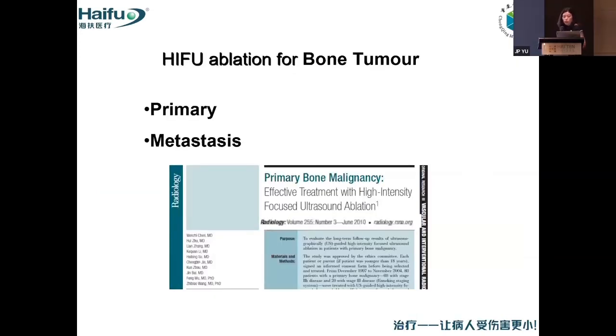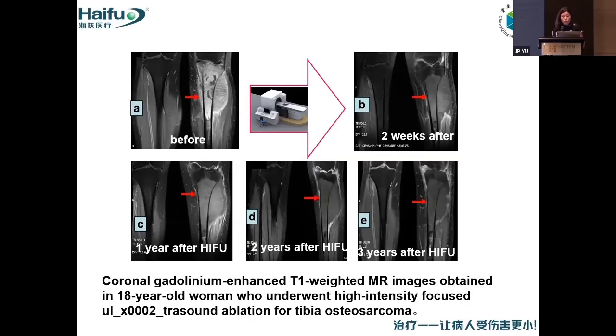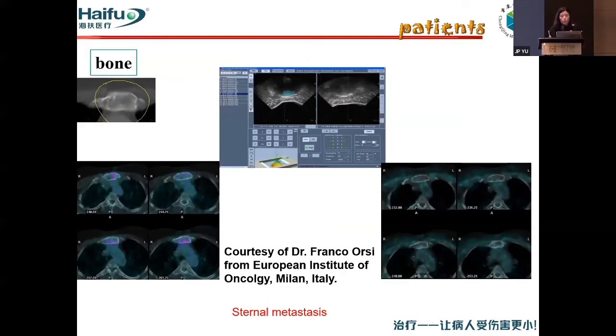For bone tumors, we can treat both primary and metastatic cases. This is a 21-year-old man with osteosarcoma. Before HIFU we can see the abnormal area. At 24 months follow-up we can see repair of the bone tissue. This 18-year-old woman underwent HIFU treatment — before HIFU we can see tumors all around, and two to three weeks later there is clear improvement. We can also treat metastatic bone cancer — before HIFU and after HIFU the difference is visible.